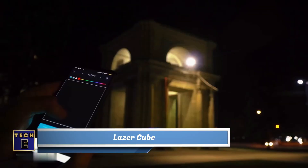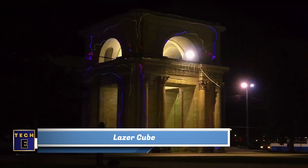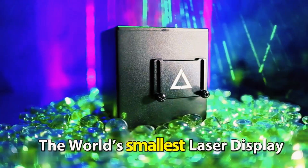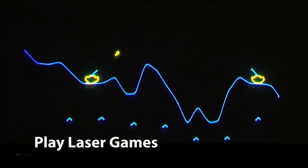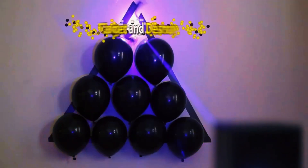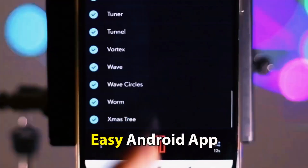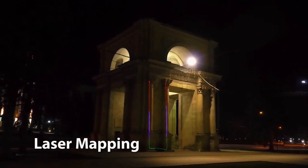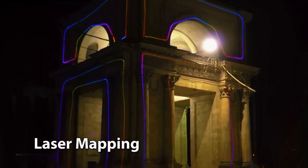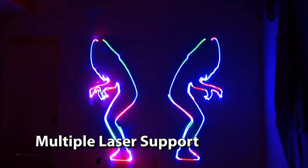Laser Cube. We usually see lasers in movies, but not in our everyday lives. Introducing the Laser Cube — a small device that brings your imaginative ideas to life. You can use it to project all kinds of images and animations. Just connect it to your smartphone, PC or Mac and start exploring. There are plenty of different modes to choose from: you can use the Cube as a music visualizer, play a laser harp, or even project images onto a whole building.